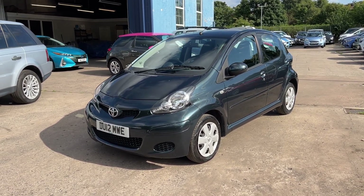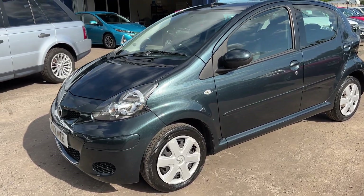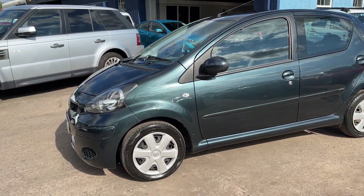Welcome to Cantilever Car Centre. I'm here today with a Toyota Aygo VVTi, registered 2012 on a 12 plate.